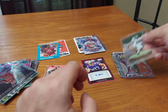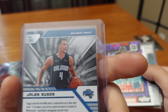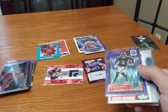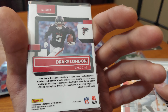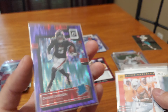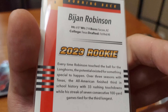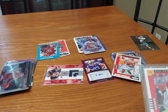We got Jalen Suggs, Orlando Magic, 2021-22 Panini Chronicles XR basketball rookie card. We got Drake London rated rookie prism, 2022 Panini Prizm Optic football — looks really nice. And a 2023 rookie card of BJ Robinson — it's a Score card from 2023 Panini Score football, and an Otto numbered out of 400, number 325.